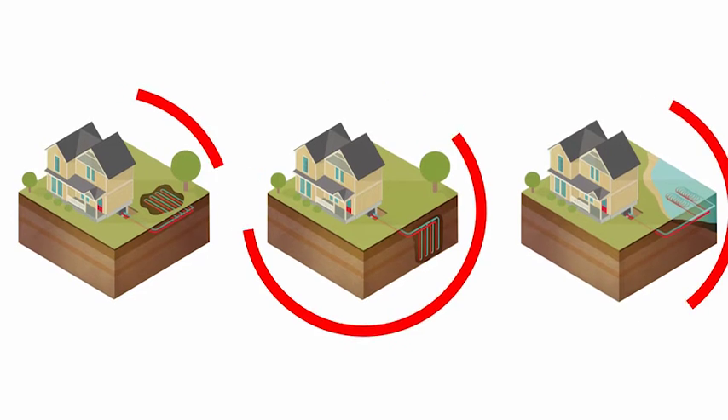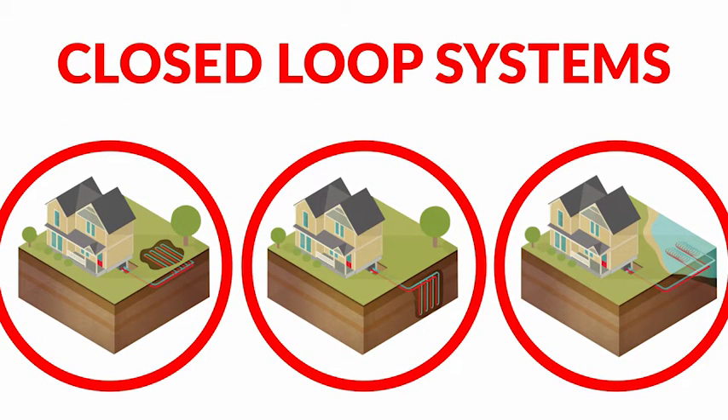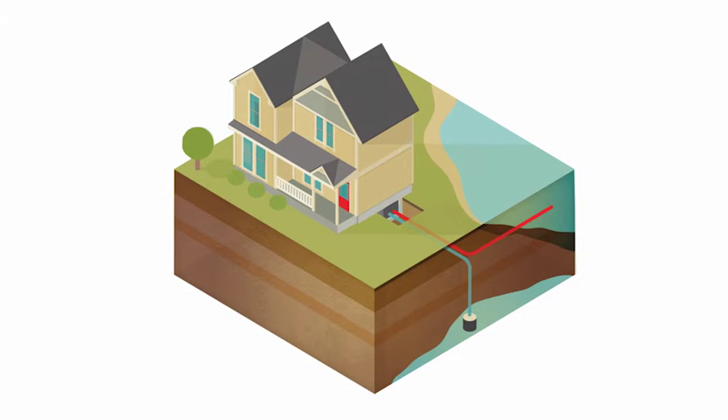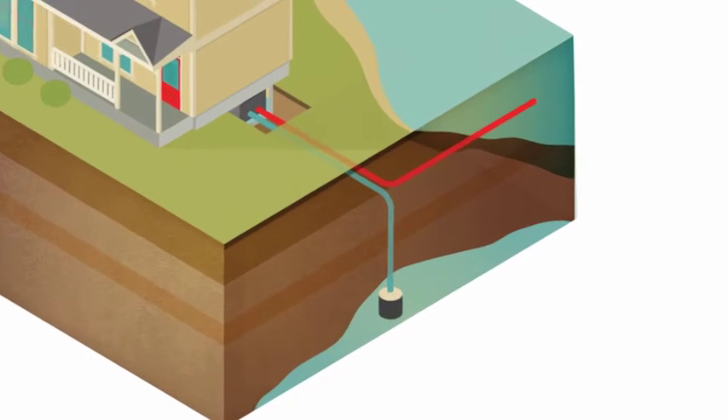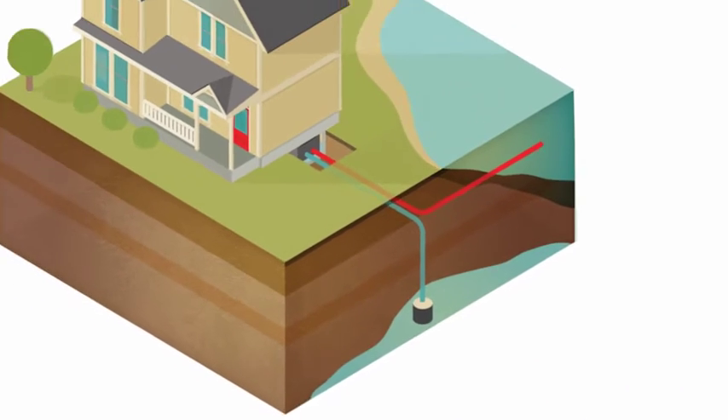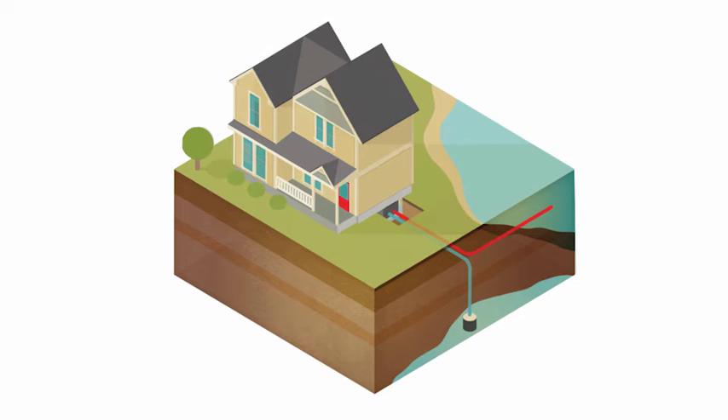The horizontal, vertical, and pond loops are known as closed loop systems because they recirculate the same fluid through the loop. The final type uses an existing water well — a well water geothermal system is an open loop system because the water is simply discharged after it passes through the geothermal unit. To further ensure reliability, all loop connections are made by heat fusion — the pipe and fittings are thermally welded together, designed to provide decades of leak-free operation.